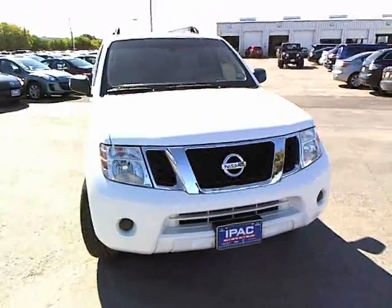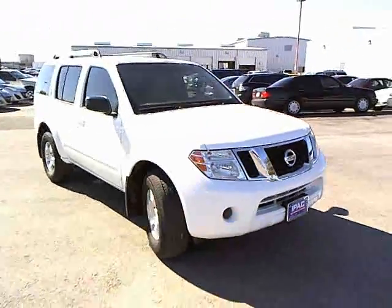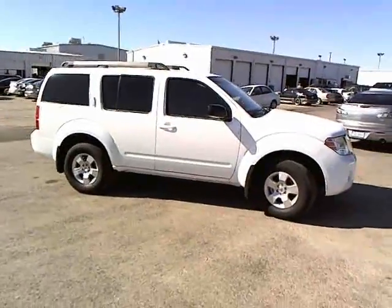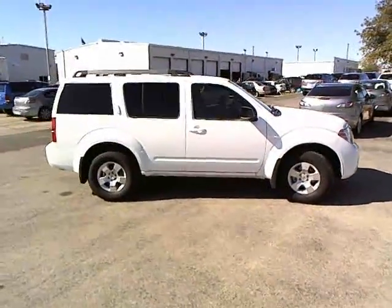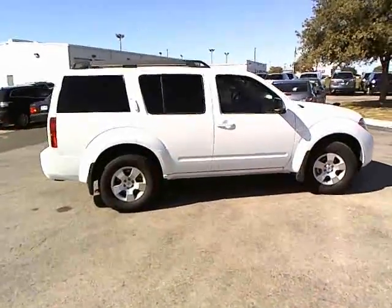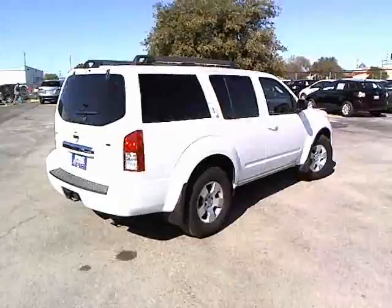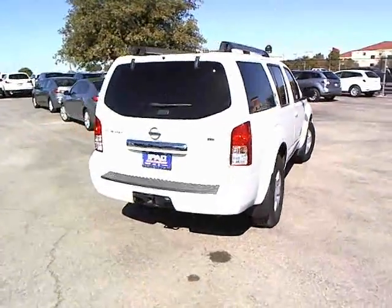The 2010 Nissan Pathfinder. The Pathfinder has a premium interior with three rows of seating for up to seven passengers, as well as versatile seating and cargo configurations. This SUV appeals to both truck lovers and car lovers and is priced below $25,000.